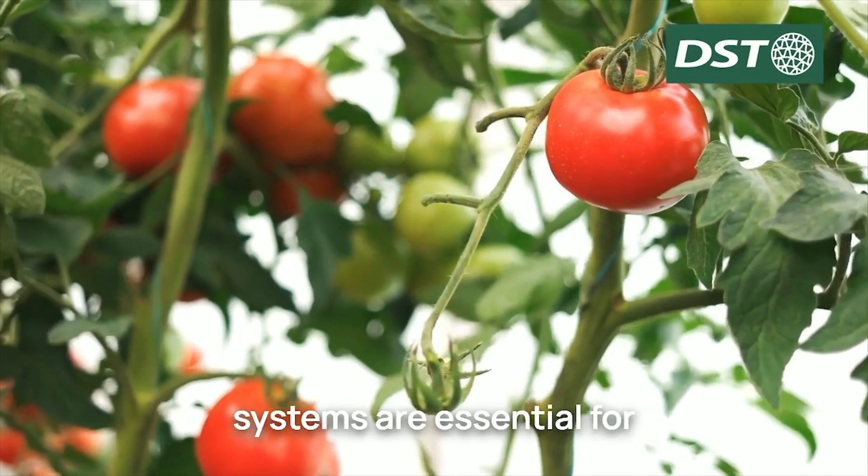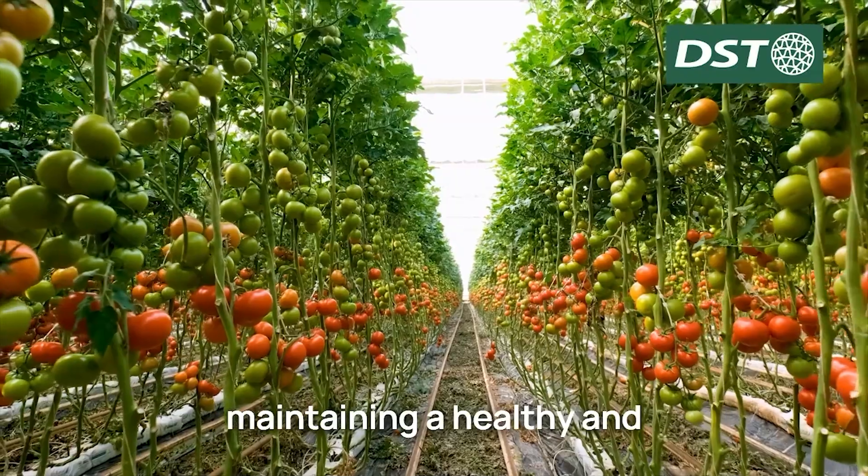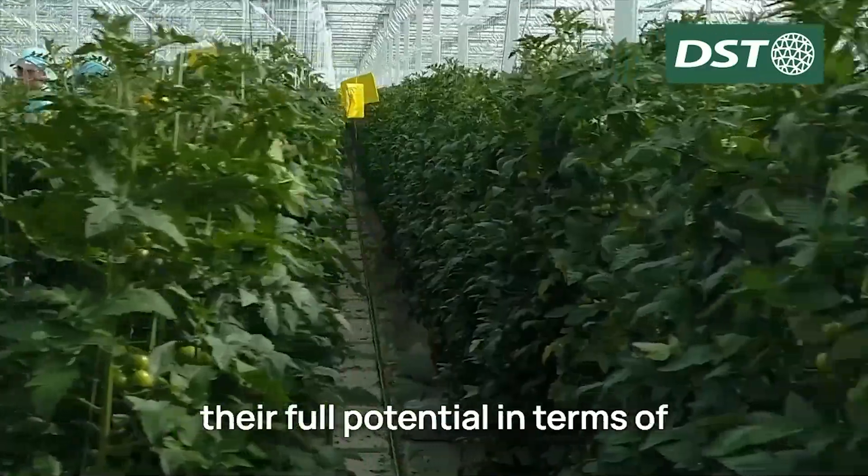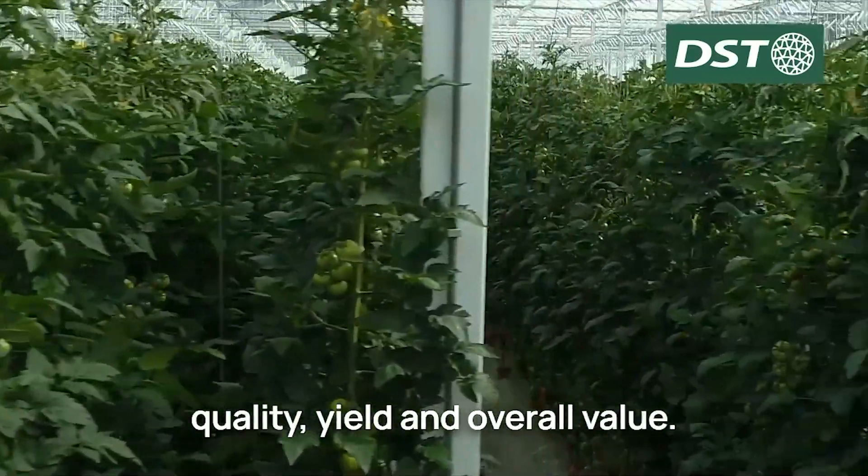Our dehumidification systems are essential for maintaining a healthy and thriving environment for your crops, ensuring they reach their full potential in terms of quality, yield, and overall value.